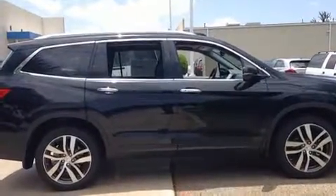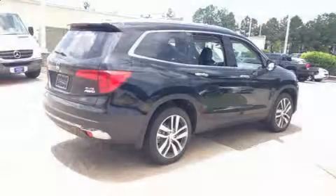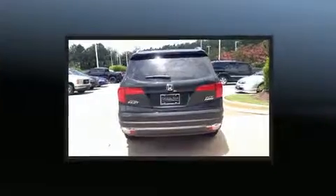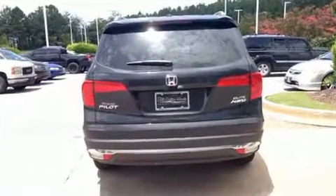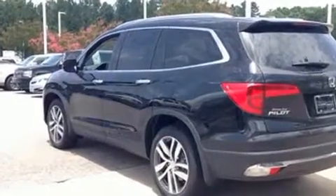Skid plates, lane departure warning, and more features such as automatic climate control and leather upholstery prove that economical transportation does not need to be sparsely equipped. Backseat passengers will appreciate the rear audio controls, allowing them to make easy adjustments to the stereo system.